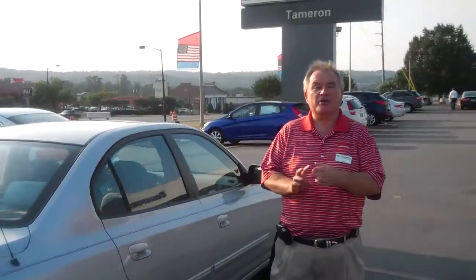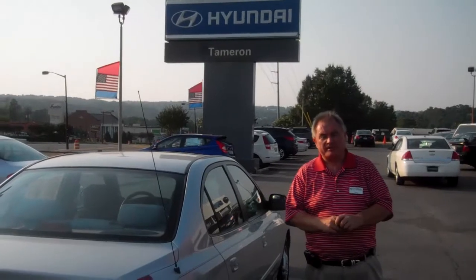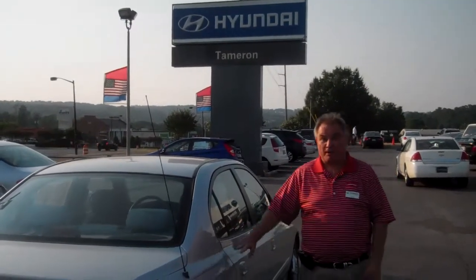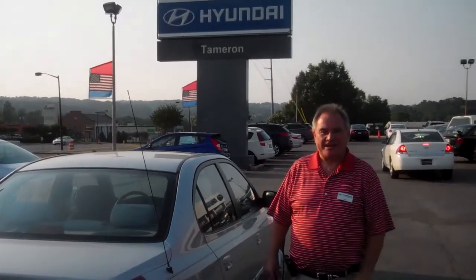I'm Kelly. The number here is 205-380-6250. My cell phone is 253-3388 — that's probably the best way to call me, and I look forward to hearing from you. You need to come on down. This car probably will not make it through tomorrow, so give me a call: 253-3388.